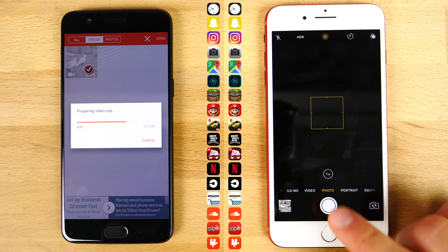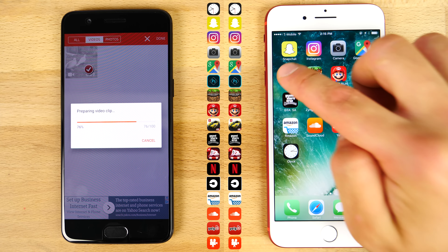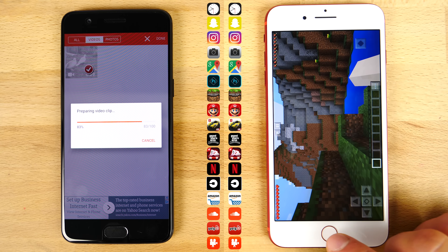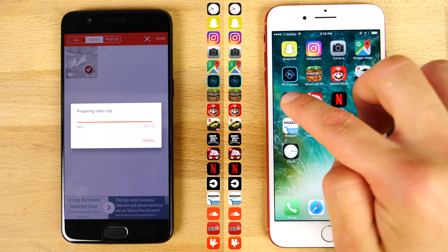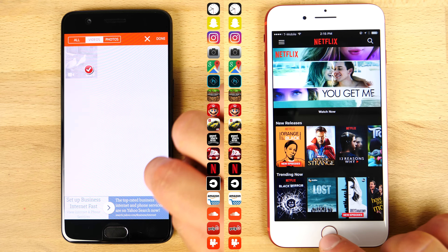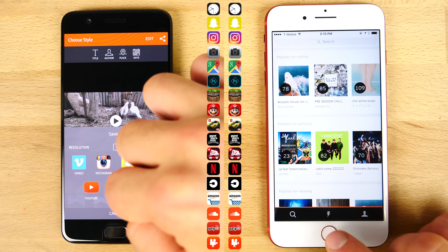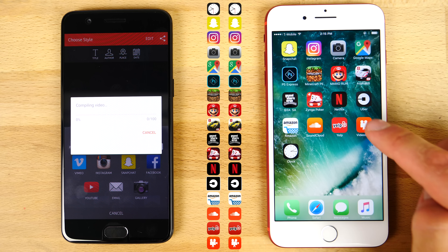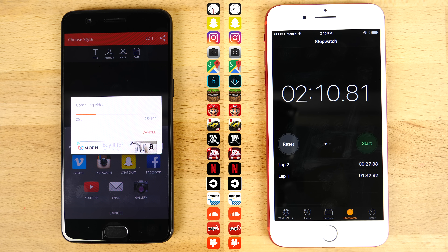Now it's onto the second round where we check memory optimization. With the iPhone's 3GB of RAM, it still manages to have all applications exactly where they were left, so you can jump into them and start using them right away without reloading anything. The OnePlus 5 is still loading and now just exporting that video. Memory management on the iPhone has always been good and this is no exception — finishes with a score of 2 minutes and 10 seconds.